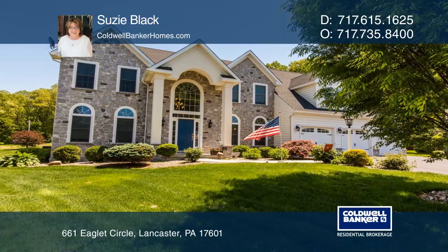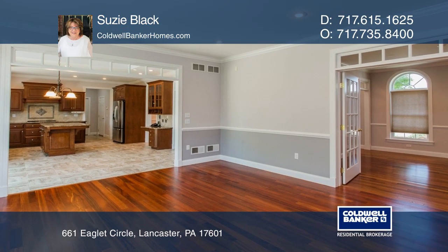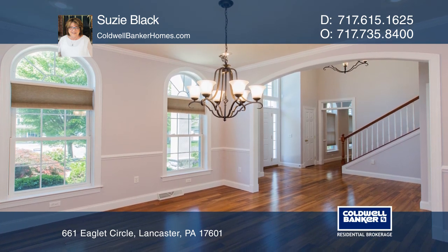This Hempfield custom two-story home features five bedrooms, three-and-a-half baths, hardwood floors, a living room, a dining room, and a family room with a gas fireplace.